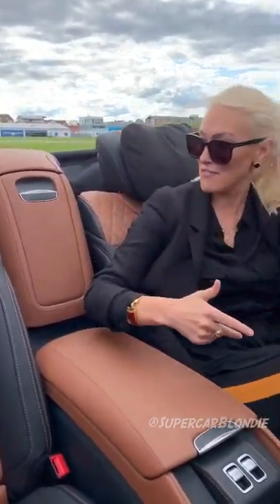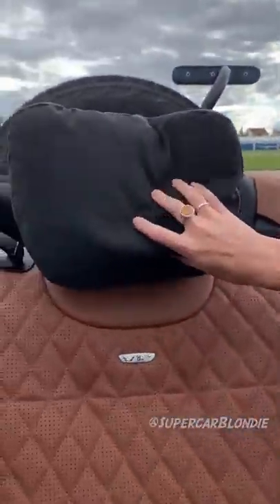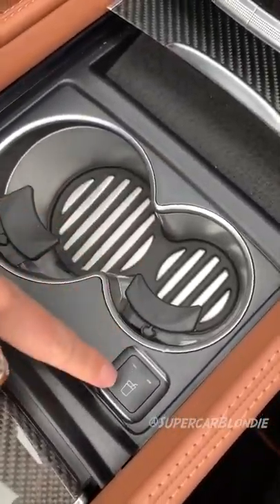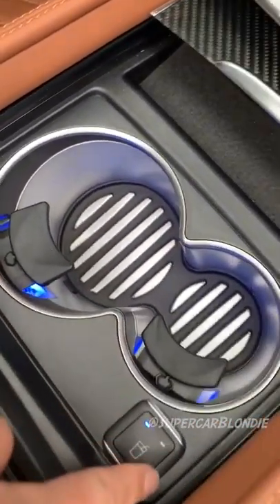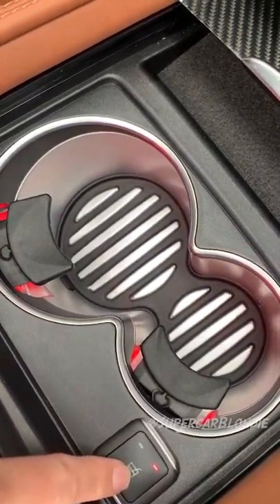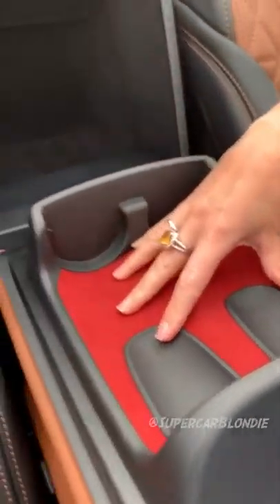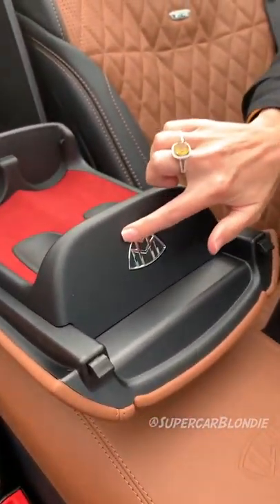This is like a luxury G-Wagon — you take this on a safari. Look at these cushions here. These cup holders can either be cooled or heated for hot drinks. This here is for your champagne and champagne glasses. You've got the beautiful Maybach logo here.